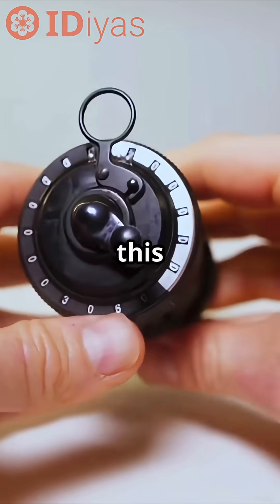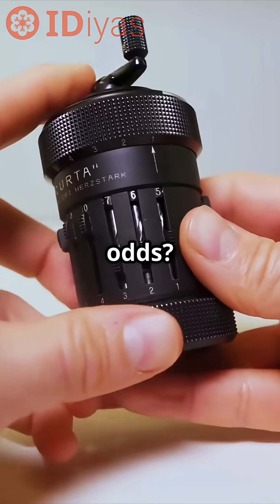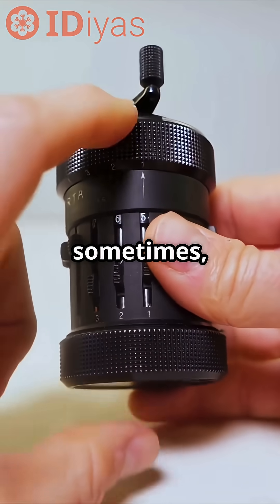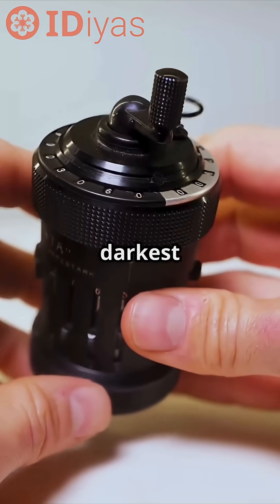Curious about how Herzstark built this masterpiece under impossible odds? Click below for the full story. Because sometimes, genius shines brightest in the darkest times.